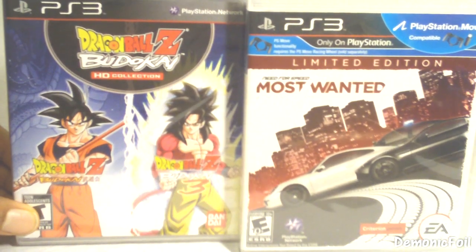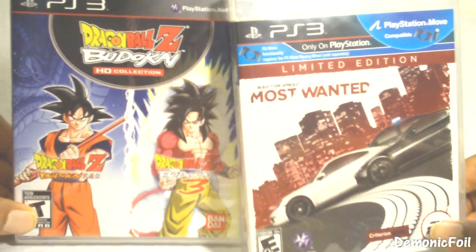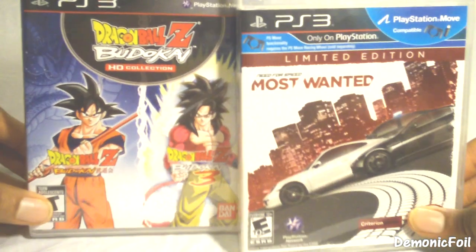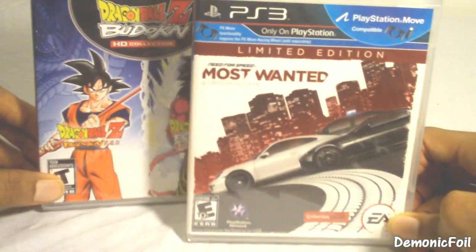What's up everybody, I'm DemonicFoyle, and this is my final video game pickups for 2012. Now that all the other major titles are out the way, I finally got my hands on Dragon Ball Z Budokai HD Collection and Need for Speed Most Wanted from Criterion.